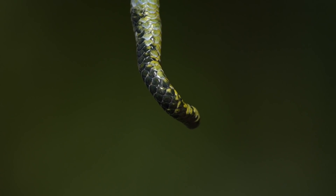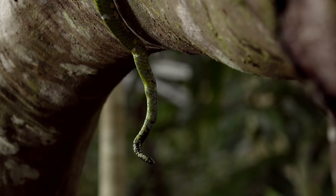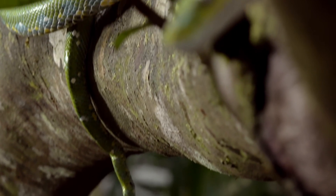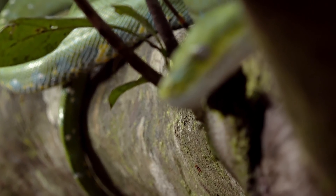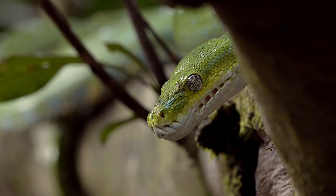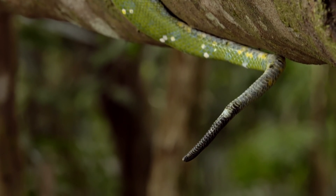By doing this, it's trying to convince any passing reptile or bird that the tip of its tail is actually a juicy snack, like a small lizard. It's a classic ambush, with a twist.